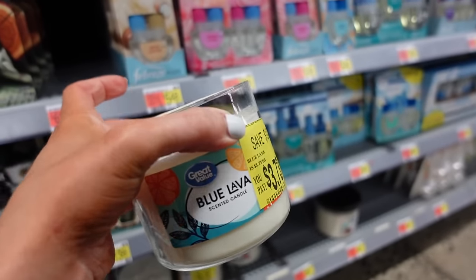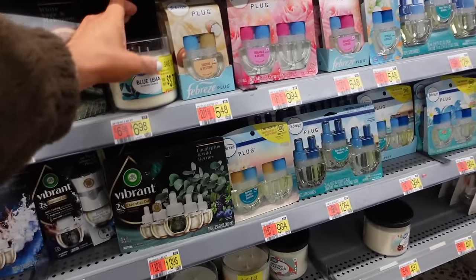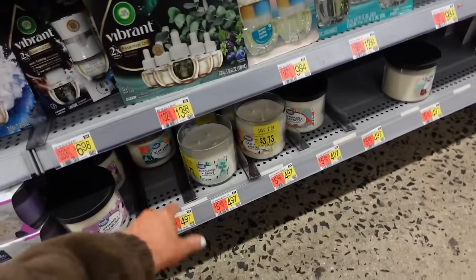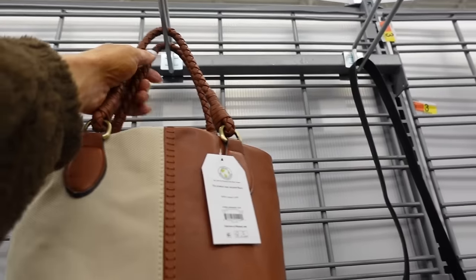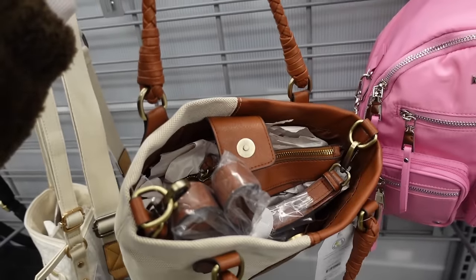Looking everywhere for a blue lava candle that's supposed to be an exact dupe for Volcano. One is missing the lid and is marked down to $3.73, but they're in the air freshener section, not the candle section. They're regularly $4.97.